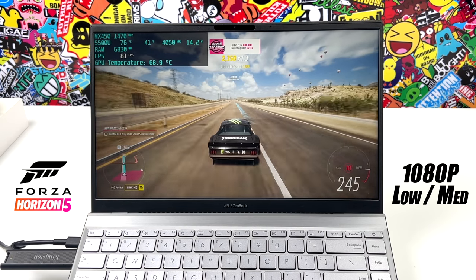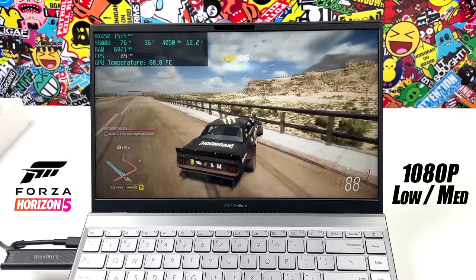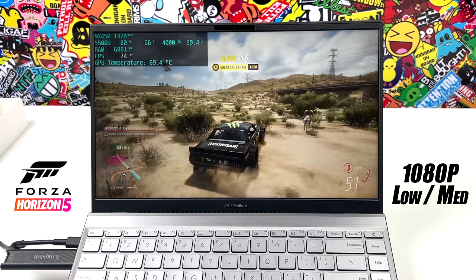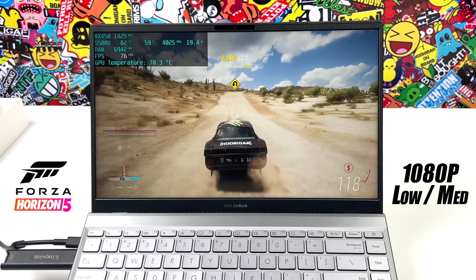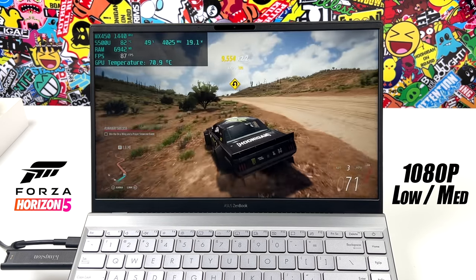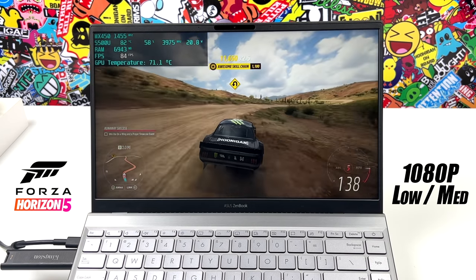And if you did want to take it down to 900p, we could do all medium settings and get an average of around 64 FPS. Basically, what you'd do is just lock V-Sync on and be content playing at 60 FPS on medium settings. I still think this low-medium mix at 1080p looks good enough, especially on this smaller 14-inch IPS display.